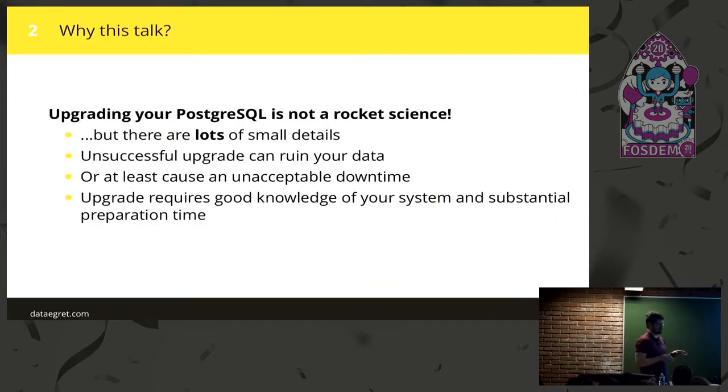Why did I prepare this talk? Because upgrading your PostgreSQL is not rocket science — it's actually quite an easy job to do. But there are some small details which could completely ruin all your process. If you take a look at the documentation for how to upgrade PostgreSQL using PG Upgrade, it's pretty much straightforward. But if you have a really heavy-loaded database and you're not concentrating on small details, you can ruin your database. You can get downtime you don't want, you can ruin your data — which is even worse. If you don't have a backup, it could be a big problem.